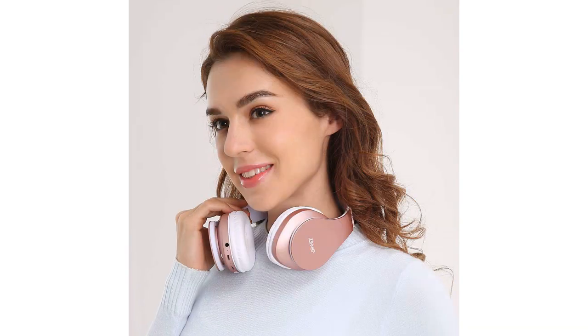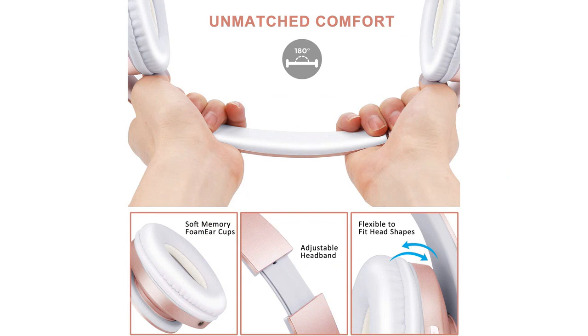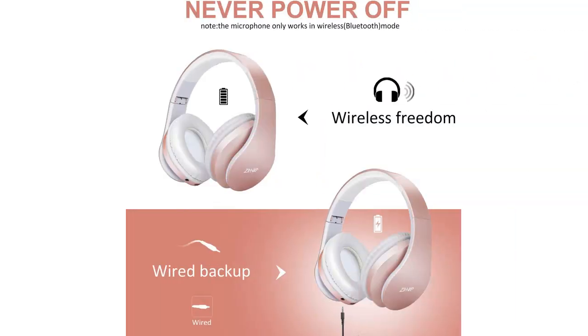The earmuffs are soft and lightweight, making it easy to wear these headphones for extended periods of time without discomfort. I also appreciate the foldable design, which makes them an excellent choice for travel.